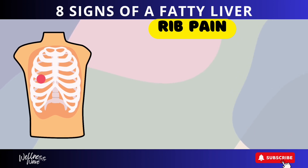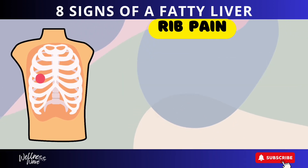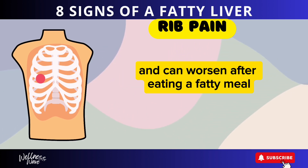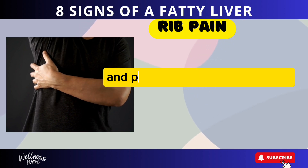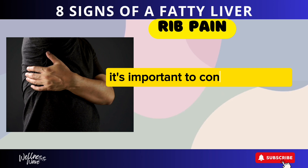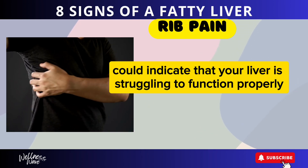Sign 3: Rib Pain. Pain under your right rib cage can be a sign of liver issues. This pain might feel sharp or achy, and can worsen after eating a fatty meal. The discomfort is caused by the liver becoming enlarged and pressing against the rib cage. If this pain becomes persistent or severe, it's important to consult a doctor, as it could indicate that your liver is struggling to function properly.